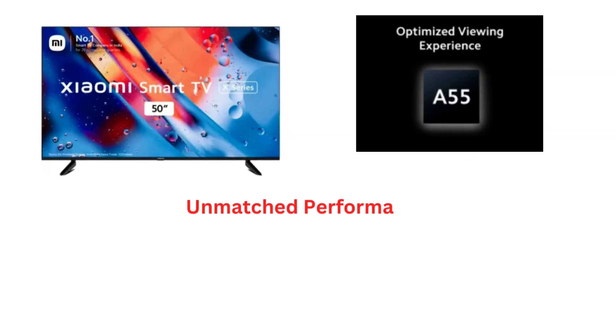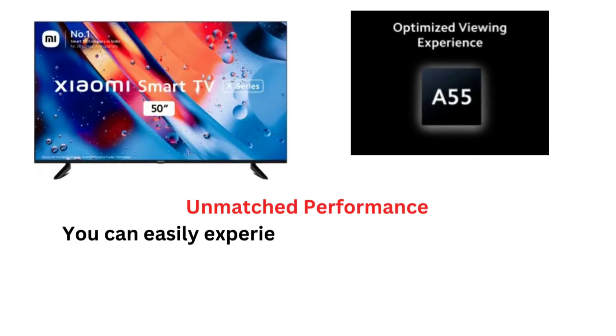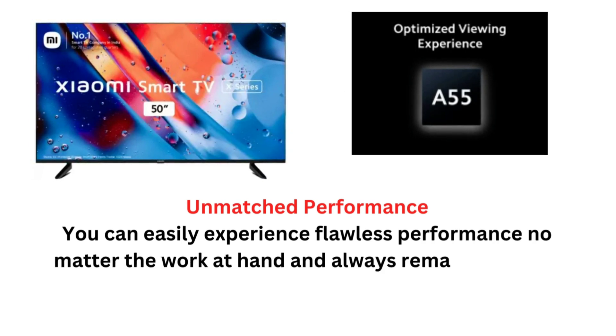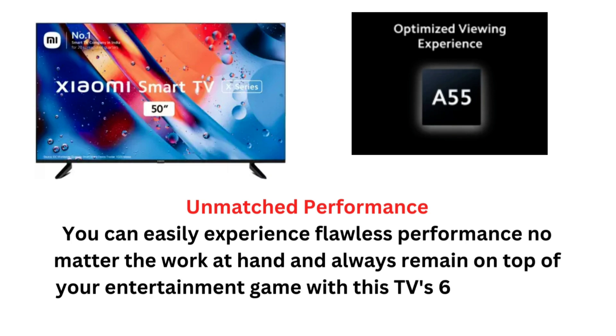Unmatched Performance: You can easily experience flawless performance, no matter the work at hand, and always remain on top of your entertainment with this TV's 64-bit quad-core A55 CPU.